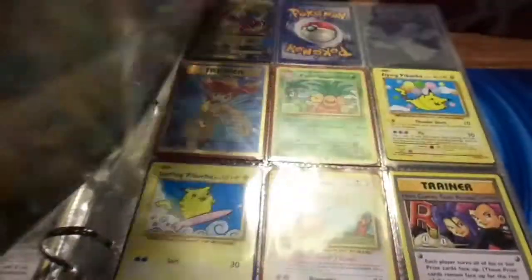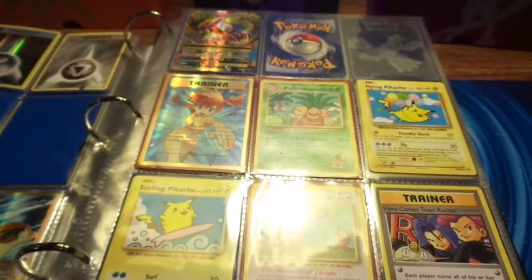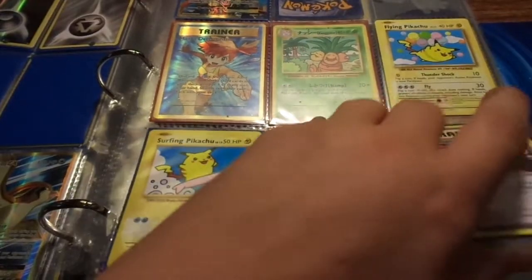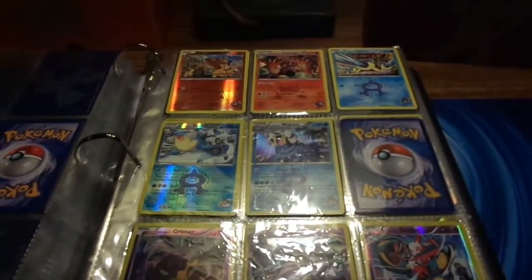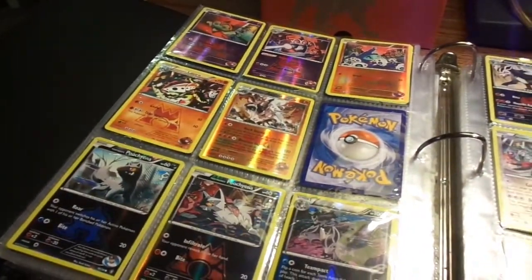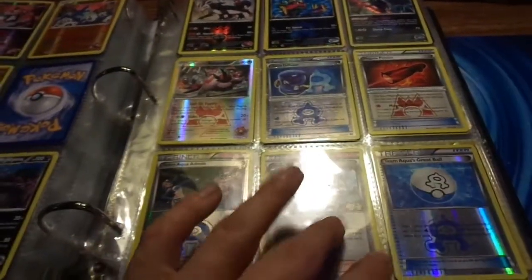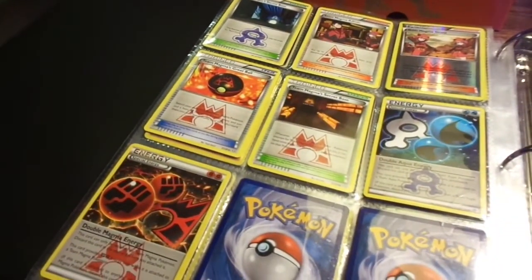This is our Evolutions collection — it is about 90% done, we're only missing about six or seven cards. We're missing a couple of Full Arts, but other than that the set is complete. This is our Team Aqua set — we're only missing two cards from this set and a couple of reverse foils. This card right here is a Team Aqua Grunt, and that's the end of the Double Crisis set.